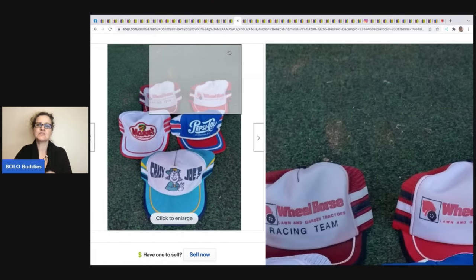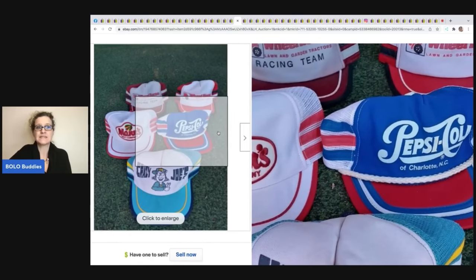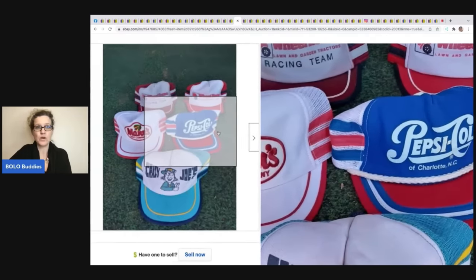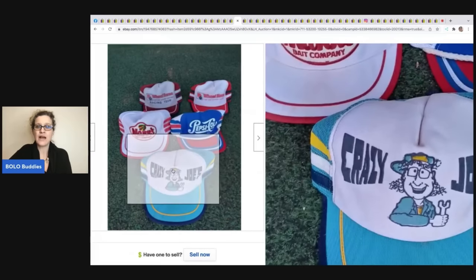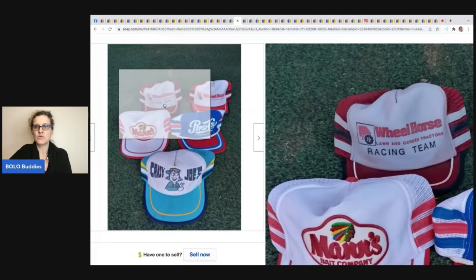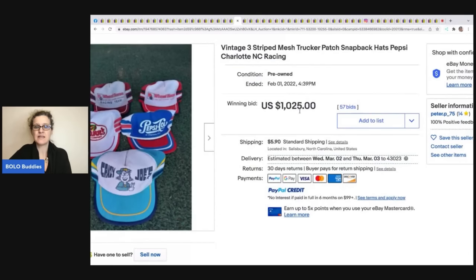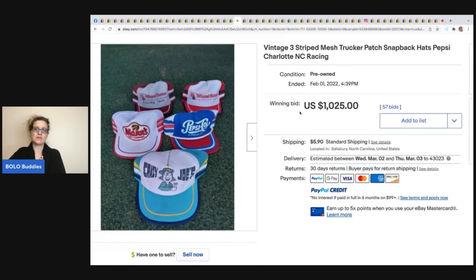These three striped trucker hats — the Pepsi Cola can is definitely a BOLO hat. The three stripes on the side is a big-money thing. This seller lotted them together and this ended up selling for $1,025 plus shipping. A lot of times it's international buyers bidding on these, and non-payment can happen.